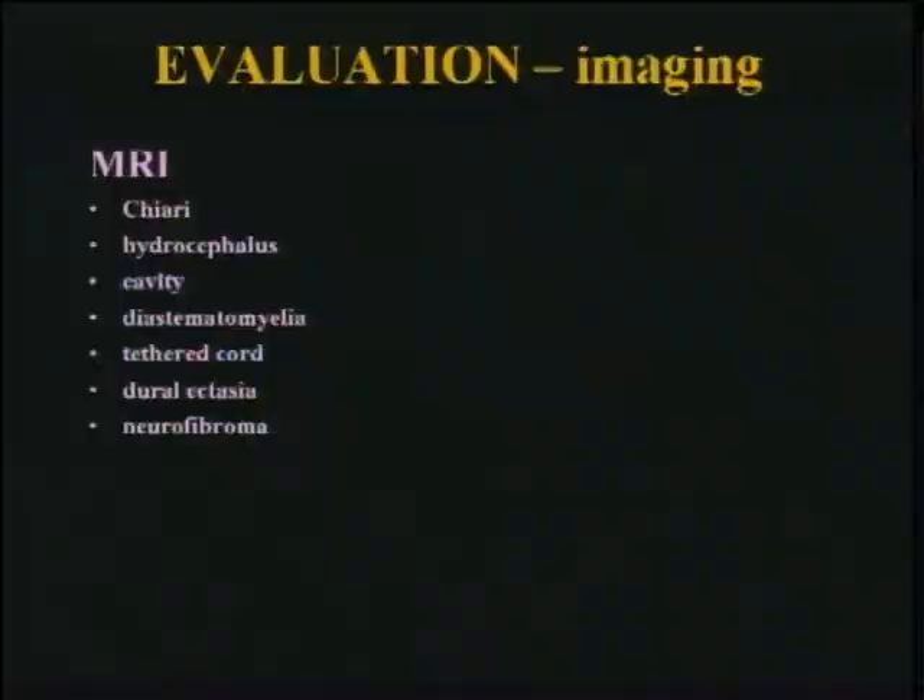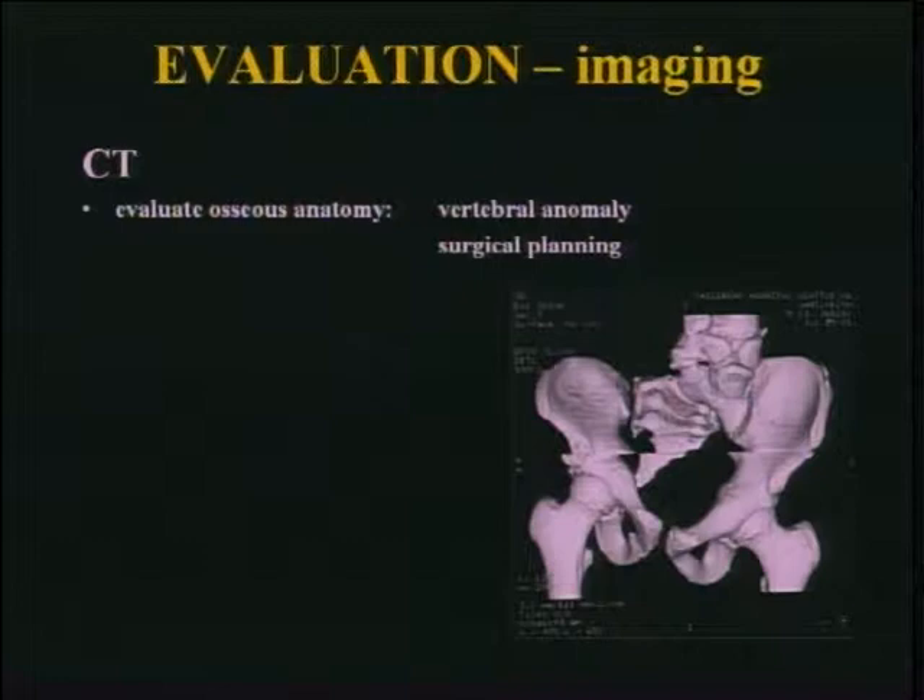MRI — these are some of the things we look for. CT scan — I'll get back to the neural issues with MRI. The CT scan for me is a surgical planning device, as you've seen with vertebral anomalies, looking at kyphosis better, that kind of thing.